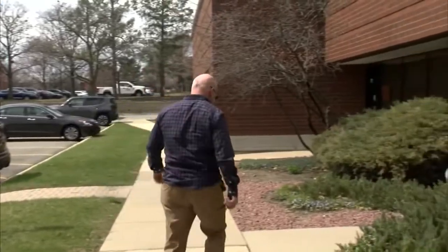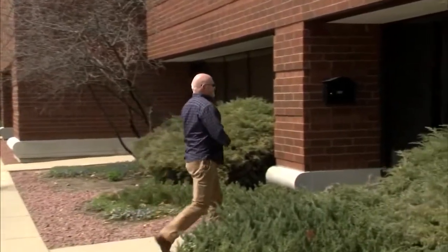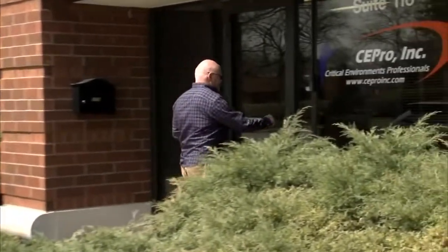The team on the front lines risking their safety to save lives during this pandemic. In Arlington Heights, I'm Alexis McAdams, ABC 7 Eyewitness News.